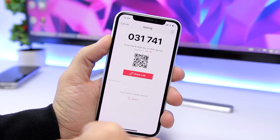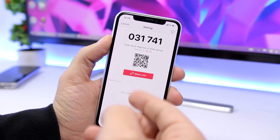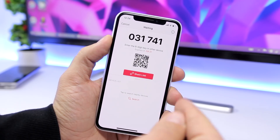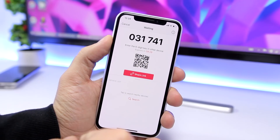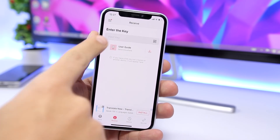If you want to send the link to someone, just tap right here. It requires you to sign in, but if you have an account you'll be able to share that link so someone can receive those files. The good thing is that the pictures and video will be in full resolution, which is really amazing. To receive files, just go to Receive and enter the key or tap to scan the QR code.